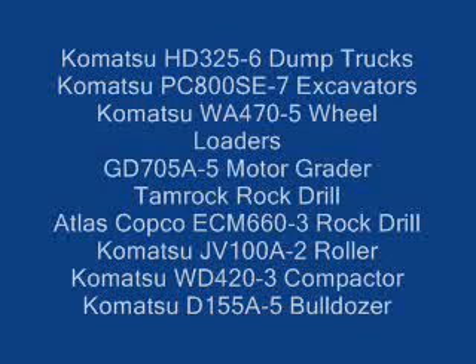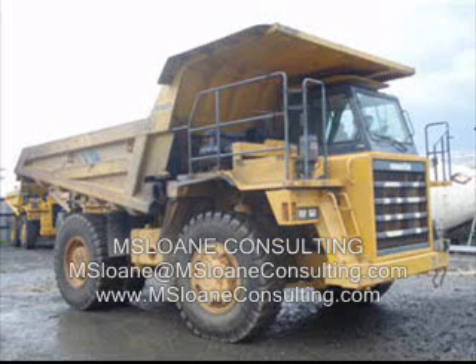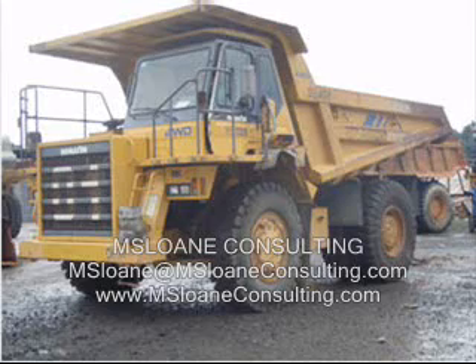Hello, thank you for the time to view this video. Amsloan Consulting has been retained to sell on behalf of a major mining company in the Philippines some of its excess inventory of well-maintained used mining fleet.